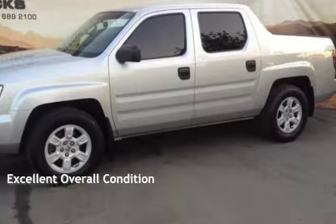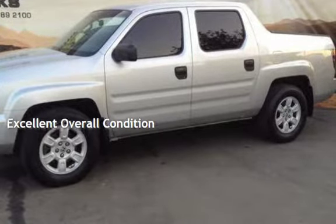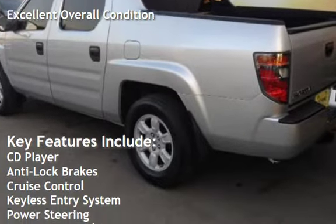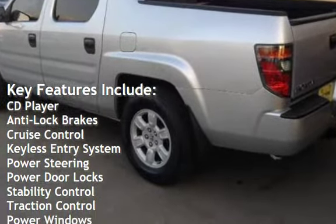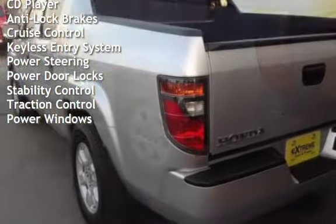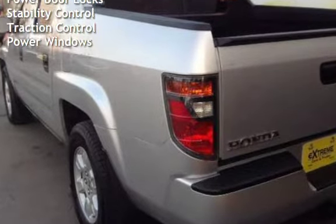This vehicle is in excellent overall condition. Key features include CD player, anti-lock brakes, cruise control, keyless entry, power steering, power door locks, stability control, traction control, and power windows.